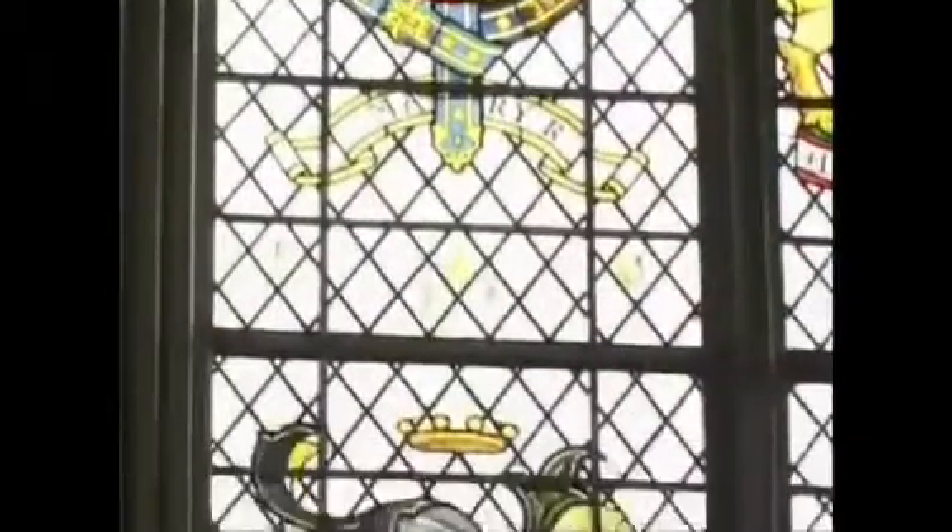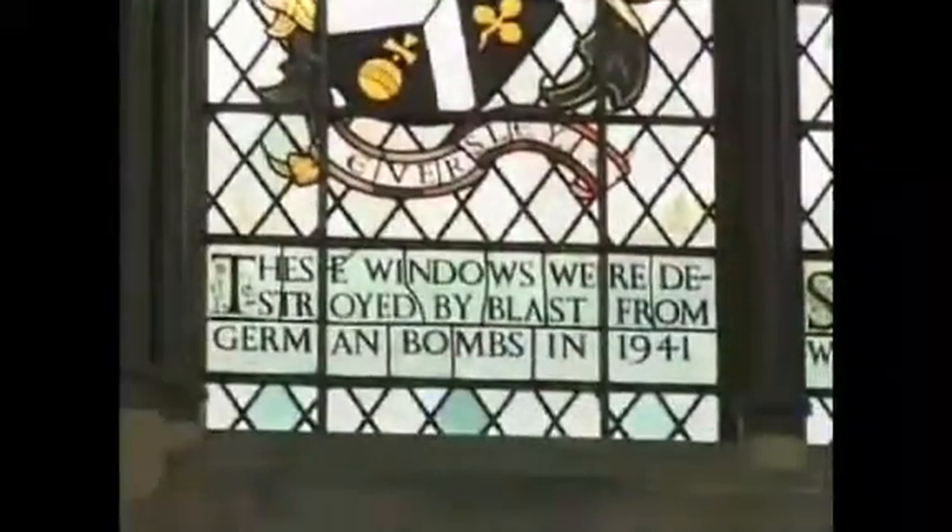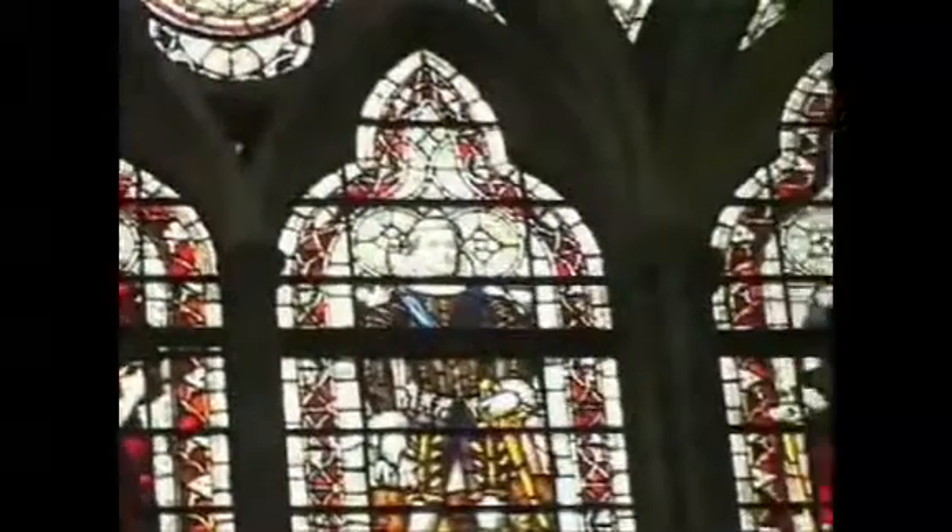Probably the most striking feature of the room is the stained glass windows. Due to bomb damage in the Second World War, these are a mixture of 19th and 20th century designs. The glass above the entrance was undamaged. These panels show the history of the abbey and its monarchs with individual coats of arms and figures.